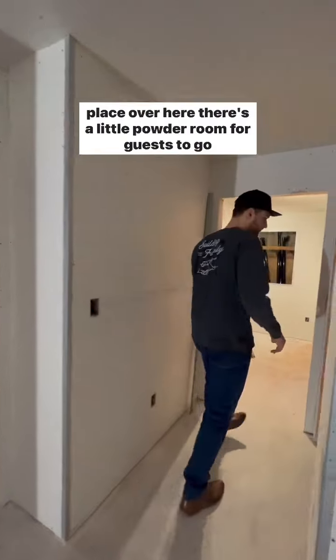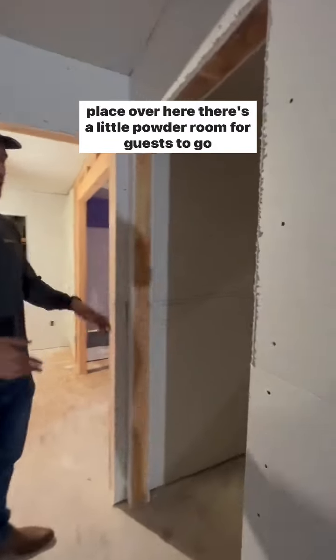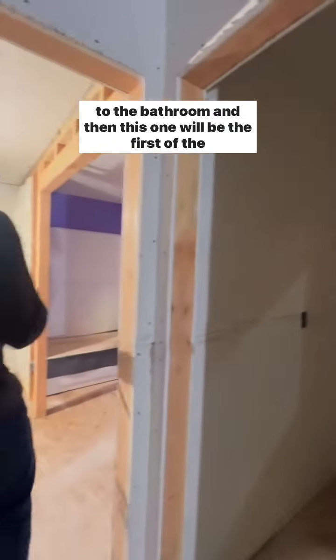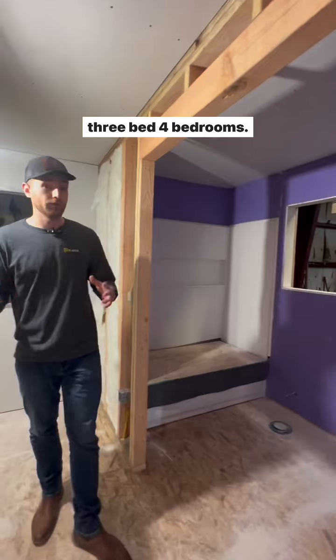As you go into this area over here, there's a little powder room for guests to use. And then this one will be the first of the four bedrooms.